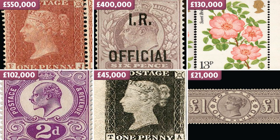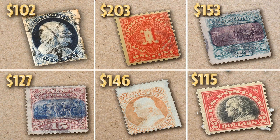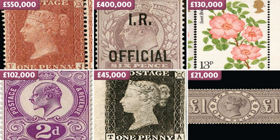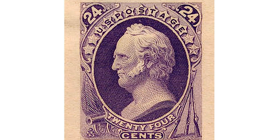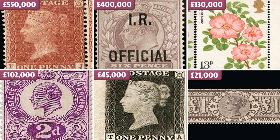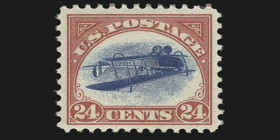Several factors contribute to the high value of the British Guiana 1C Magenta. One of the main factors is its rarity — as the only known surviving copy in the world, it is in high demand among collectors. Another factor is its historical significance, as British Guiana was an important British colony, making this stamp a tangible link to a bygone era. Moreover, the stamp's long and fascinating history, from its creation to its rediscovery and sale at auctions, has added to its allure. Finally, the condition of the stamp is also taken into consideration; the British Guiana 1C Magenta is in excellent condition, making it even more valuable.